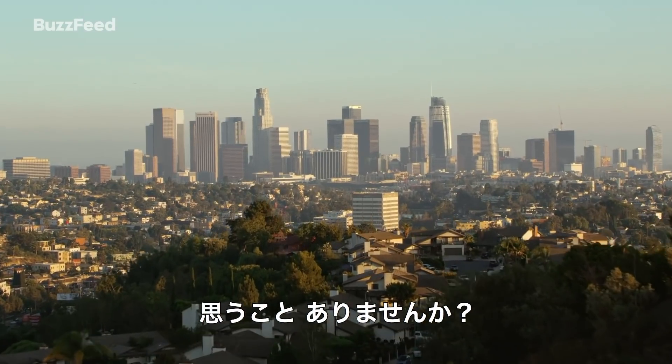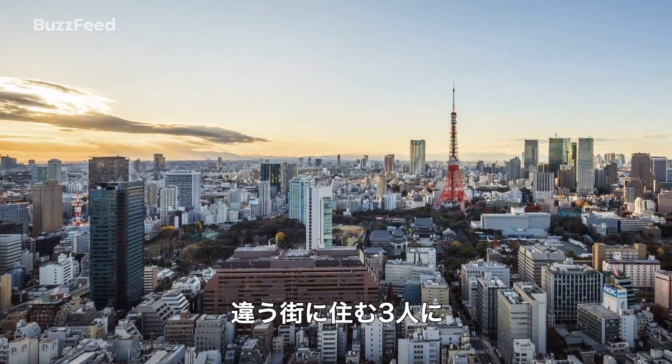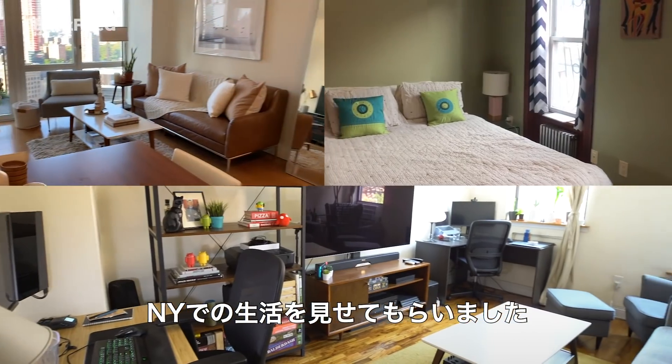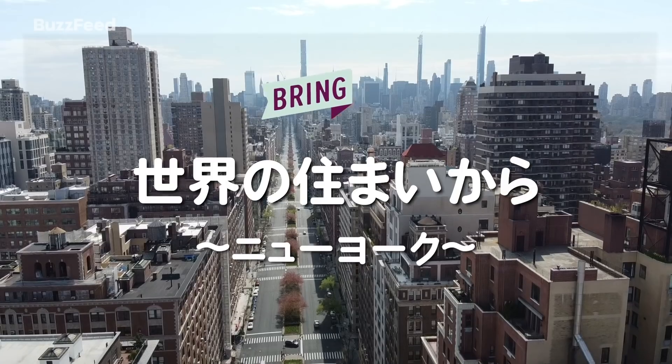Ever wonder what it's like to live in a different city? Three people in different neighborhoods invite us into their homes and give us a glimpse of what it's like to live in New York City. This is Apartments Around the World.